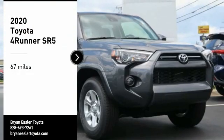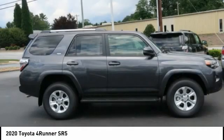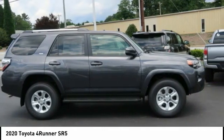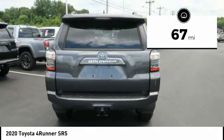We are pleased to show you the 2020 4Runner. 4Runner durability is unbeatable. There are more 4Runners on the road today than any other midsize SUV. This vehicle has less than 100 miles.